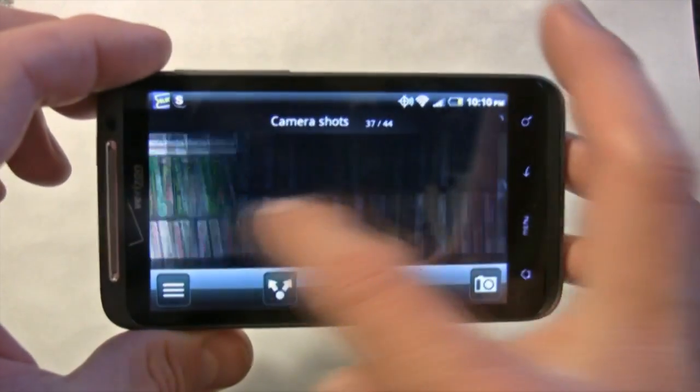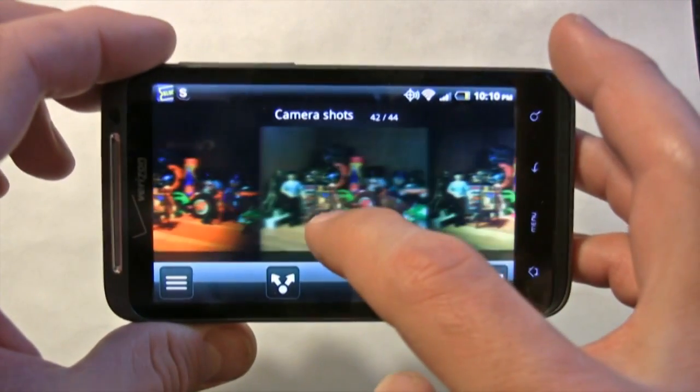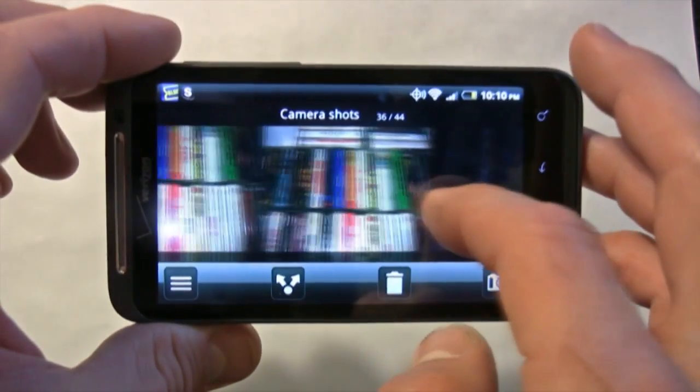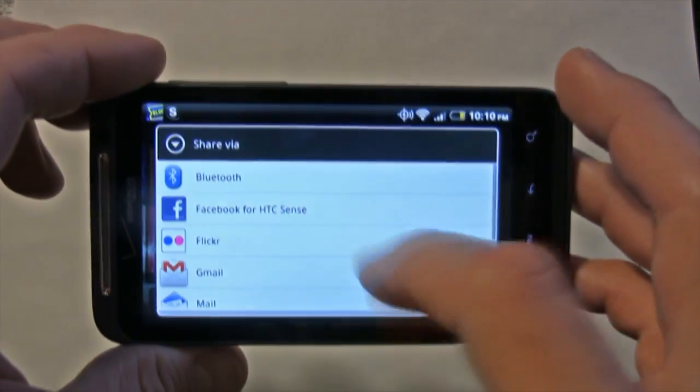We have an 8 megapixel camera on the Thunderbolt that gave us great performance, though battery life on Verizon's 4G LTE phones is not that great. The HTC Thunderbolt is their most solid option.